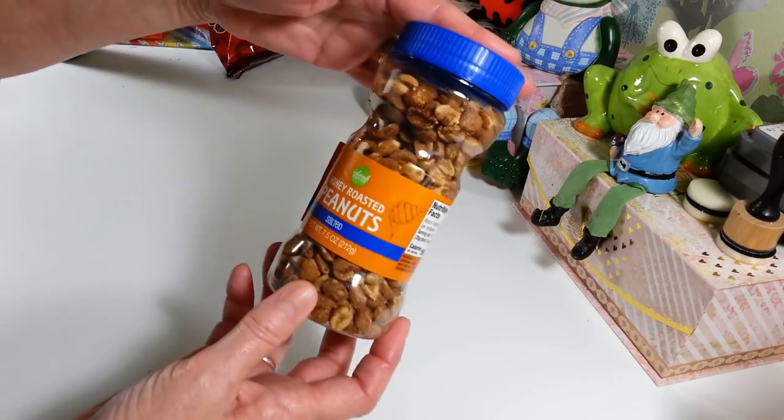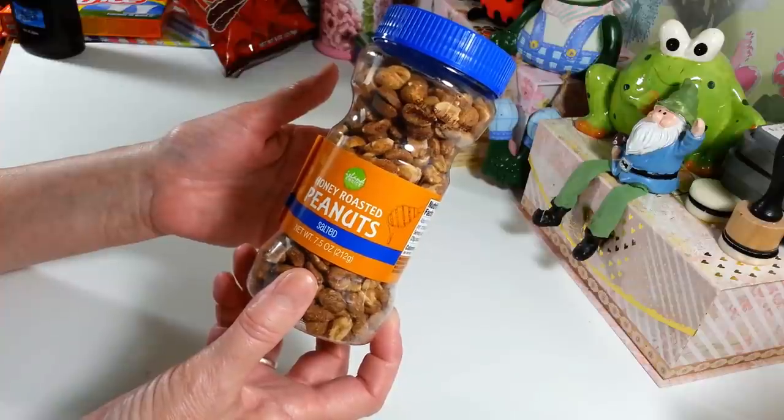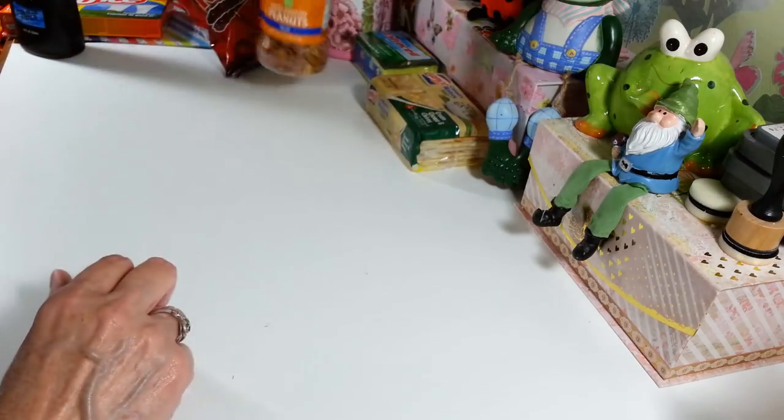And then I got another jar of the honey roasted peanuts — these are the salted ones. I love these to snack on. I've been buying two at a time, but then I eat two at a time, so I just got one this time.